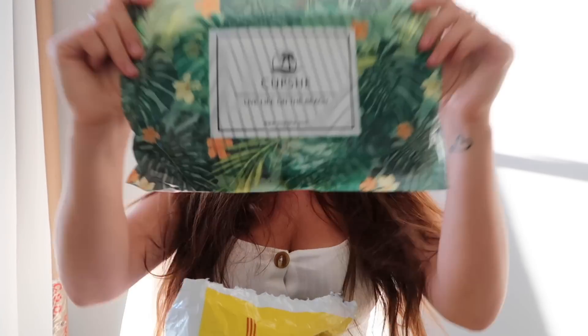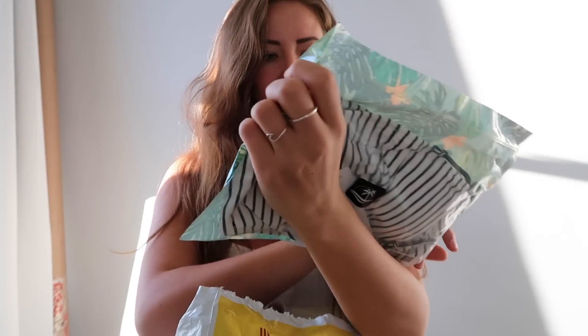My dog is squeaking toys so that's cool, but let's get into the clothes. All of them come in the same little packaging as last time — it's actually very cute. I love this packaging and I'm totally going to use it to travel with some of these swimsuits. Let's get into these.